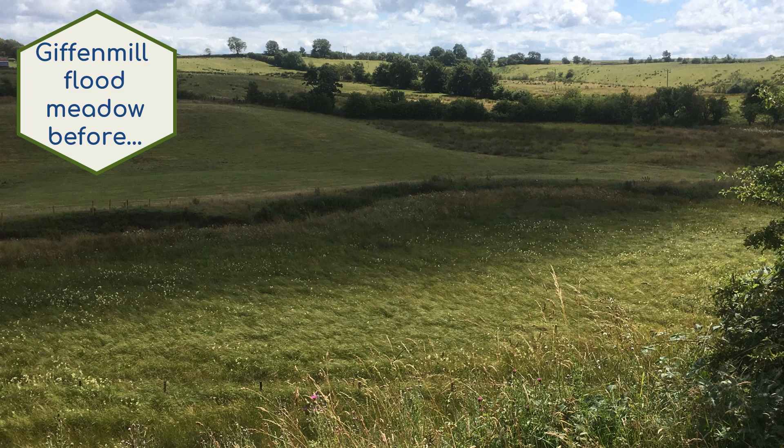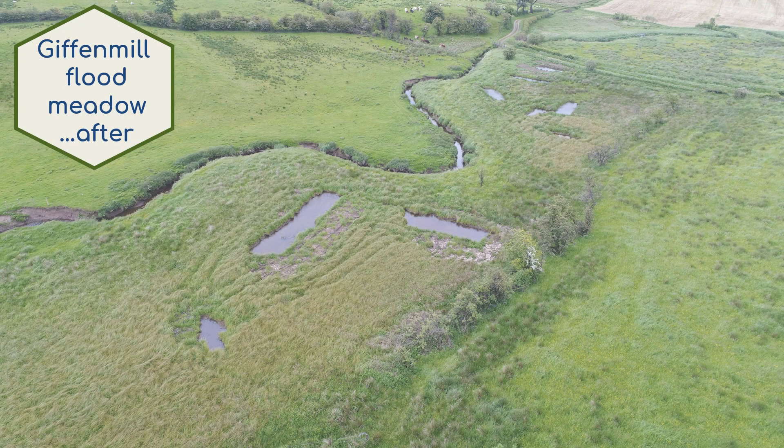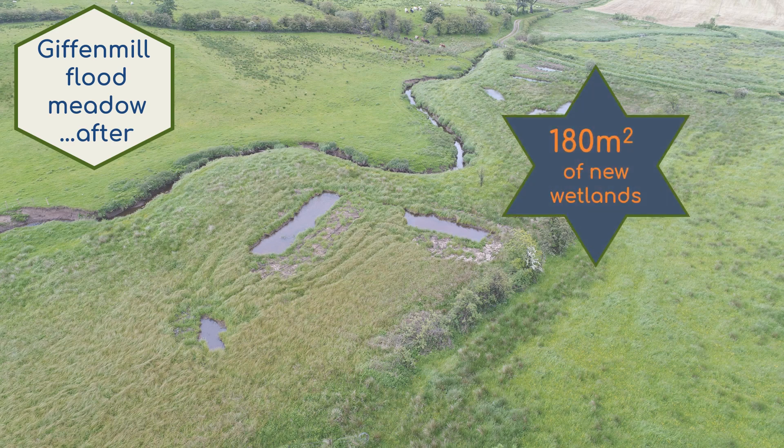Among these are the new wetlands created at Giffen Mill Meadow and Bar Mill, created in partnership with the Bar Mill Conservation Group. The new ponds have improved habitat for a variety of birds, invertebrates and other wildlife, especially waders and wildfowl such as snipe. The group already have plans to add dipping platforms, which will help more local people discover and share the meadow's wildlife.